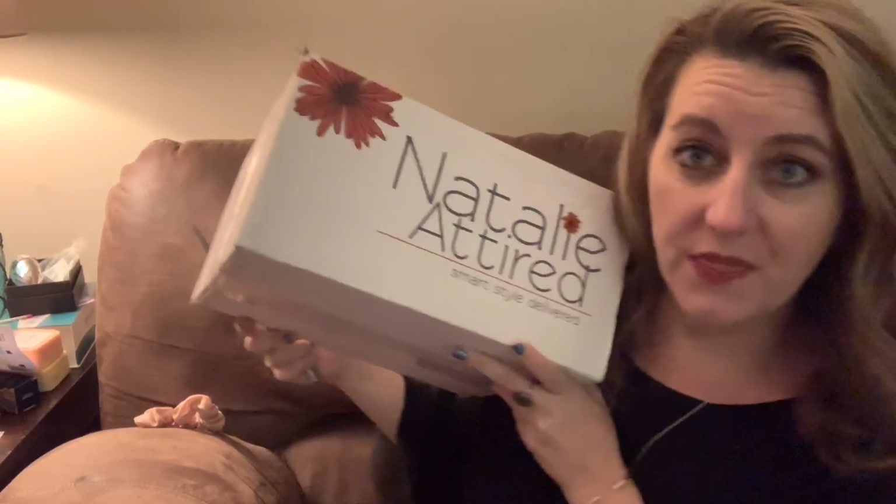Hey guys, welcome to my channel Southern Yankee. Thanks for joining me today. If you're new, welcome, and if you're a returner, welcome. We are going to get into the Natalie Attired box.